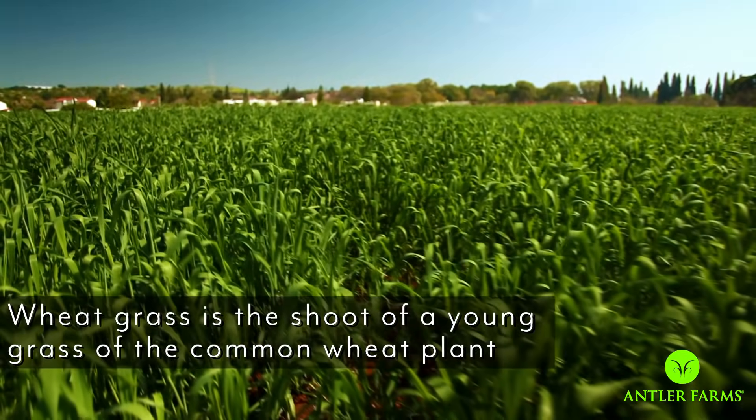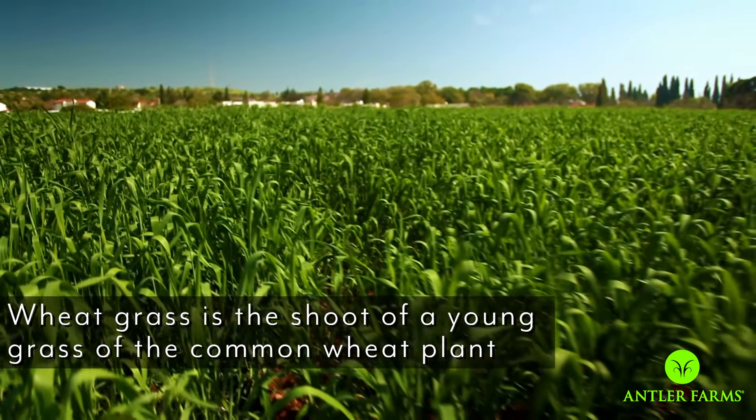So what is wheatgrass? Wheatgrass is the shoot of a young wheat plant. That doesn't necessarily mean that it has wheat or gluten in it, because the wheat doesn't fully mature until it's much, much older. So you're essentially getting the shoot of a young plant, which is extremely nutrient-dense.